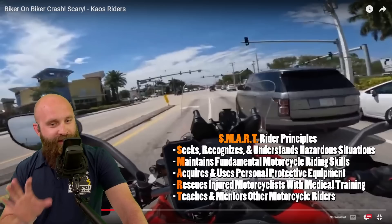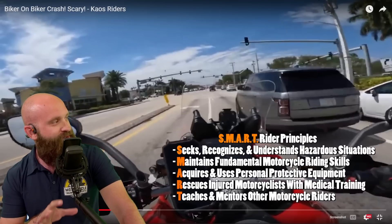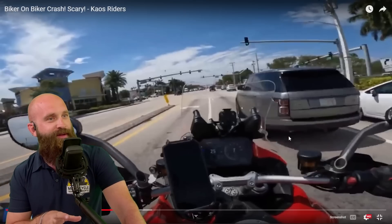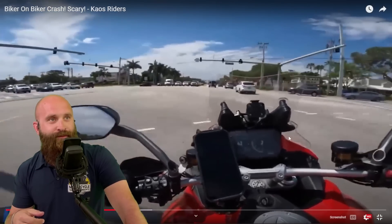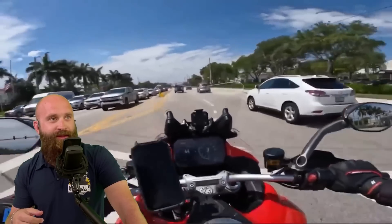Rimbo — this guy does a lot of good stuff. He's a smart rider. Let's hope he shows off his smart rider skills, because he does follow them. I follow him on Instagram. There's the open lane pattern — switching over.